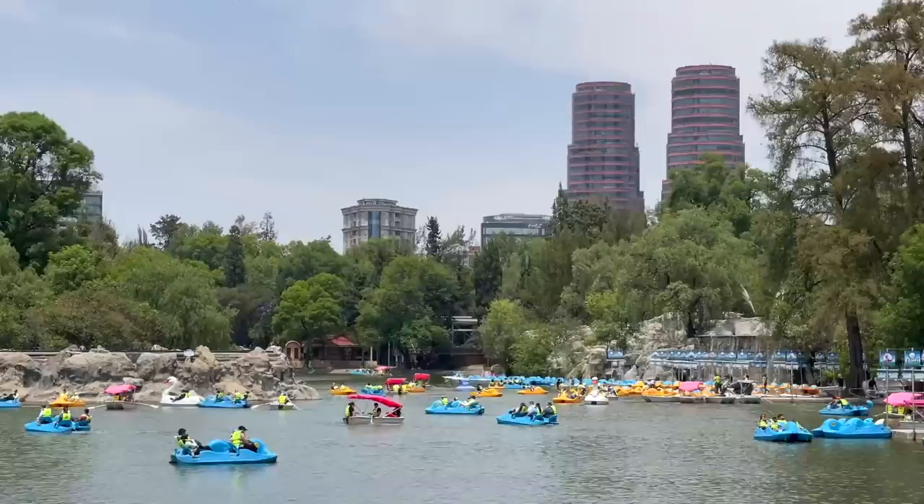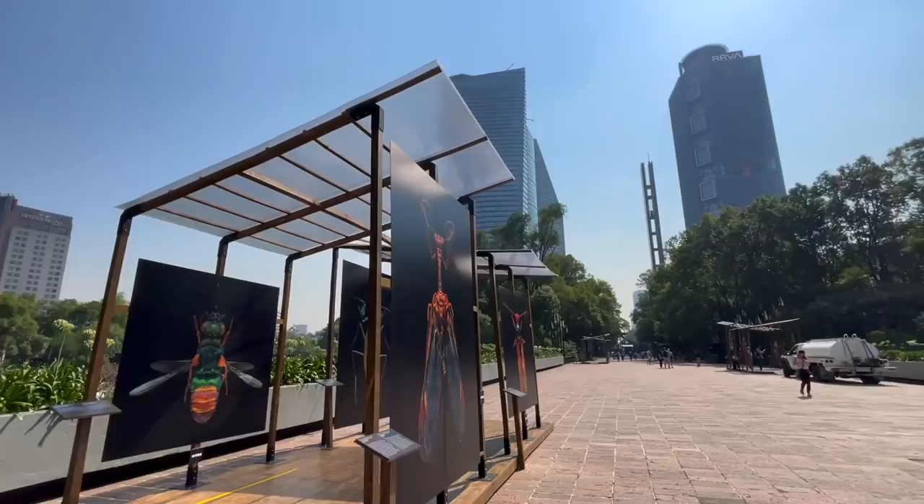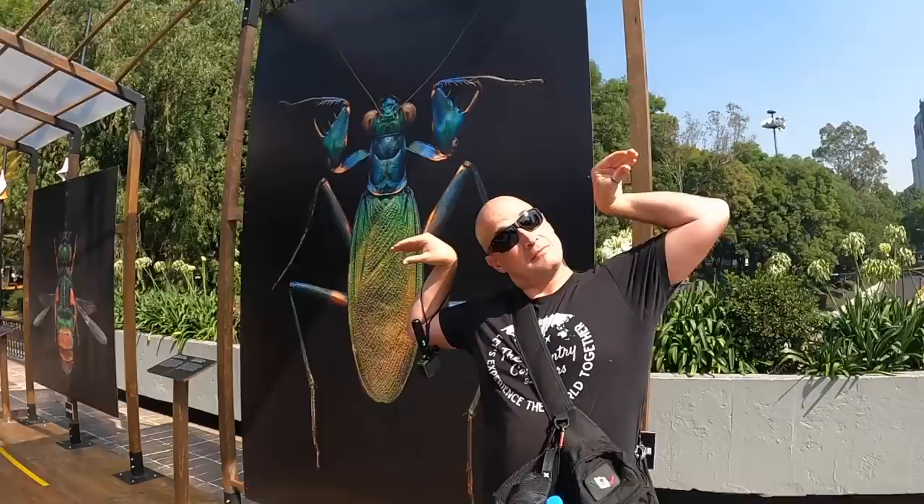This park is absolutely massive, spanning over 1,700 acres. It has a lot of attractions such as lakes, museums, a zoo, and even a castle, and it's been divided into three sections. Today we're exploring the first part, which is the oldest and most visited. First stop: Chapultepec Castle! It looks like they're having a temporary art exhibit dedicated to the photography of insects — which might explain that giant grasshopper at the front.